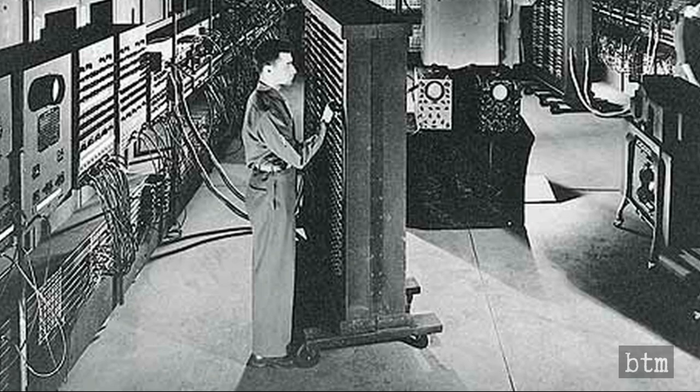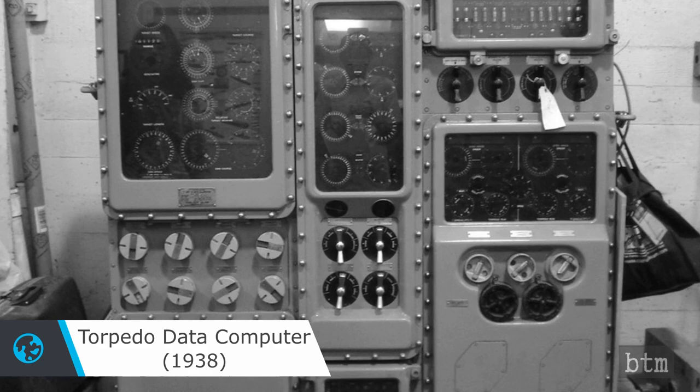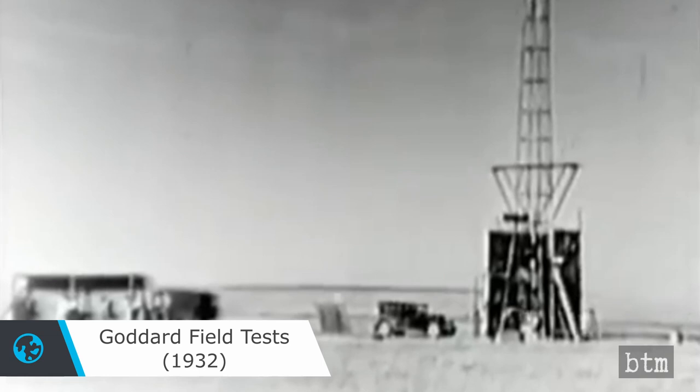The first all-electronic computer, the U.S. Army's ENIAC, went into service in 1945, and the first electromechanical computer, the U.S. Navy's Torpedo Data Computer, went into service in 1938.